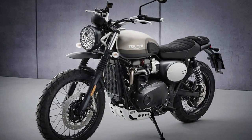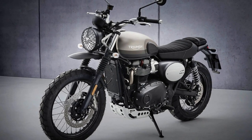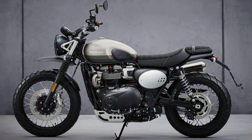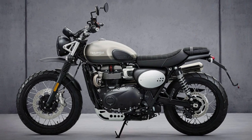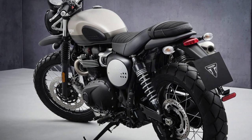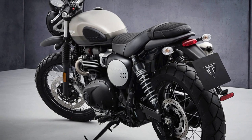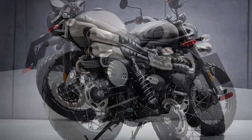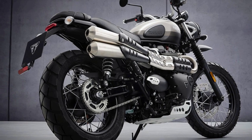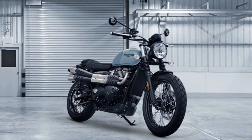With its powerful 899cc vertical twin engine, the Scrambler 900 delivers an exhilarating ride with a maximum power of 64 horsepower and a torque of 59 foot-pounds. The liquid-cooled, 8-valve SOHC engine has a 270-degree crank. The motorcycle's frame is built with tubular steel and twin cradles, while the swingarm is twin-sided steel fabrication. The front suspension consists of 41mm forks with cartridge damping, while the rear suspension is twin shocks with adjustable preload and 120mm rear wheel travel.